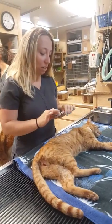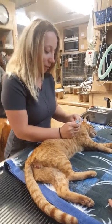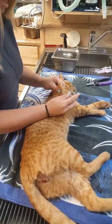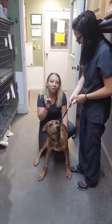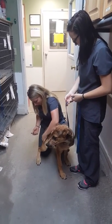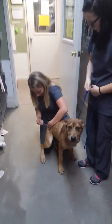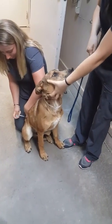I'm going to give a subcutaneous injection — lift up the skin, use a new needle, pull back to make sure we're not getting any blood, then inject. Then we're going to give our pre-anesthetic drug intramuscularly. This is a mixture of hydromorphone and atropine — find a good muscle, insert, and administer.